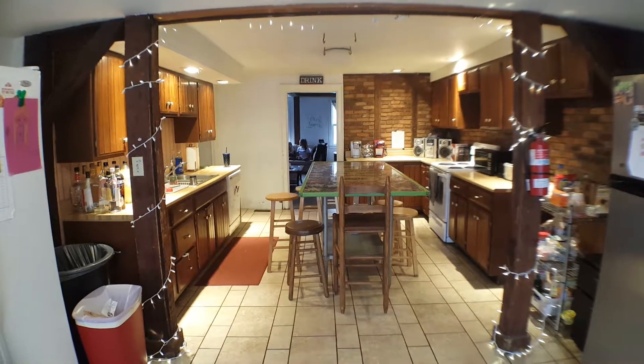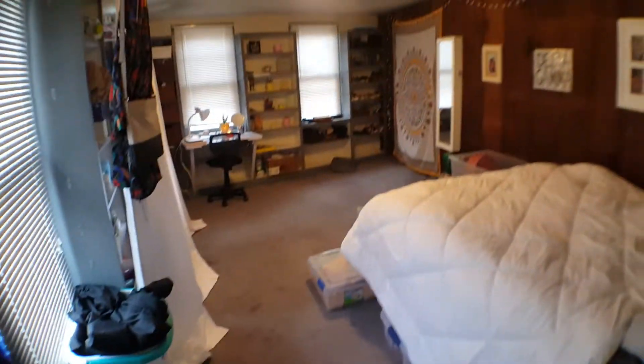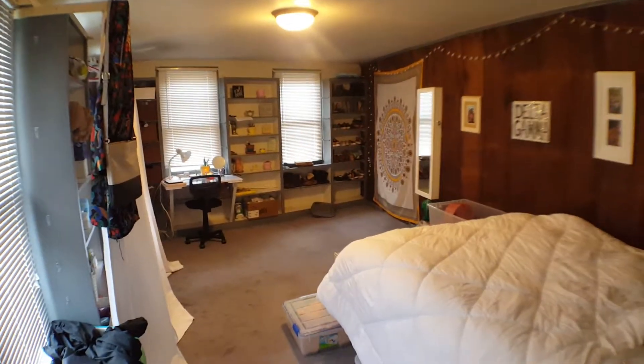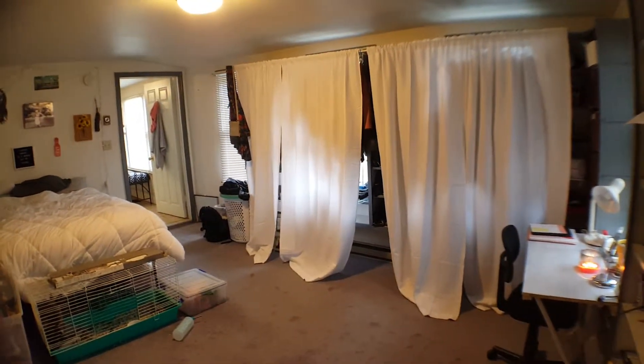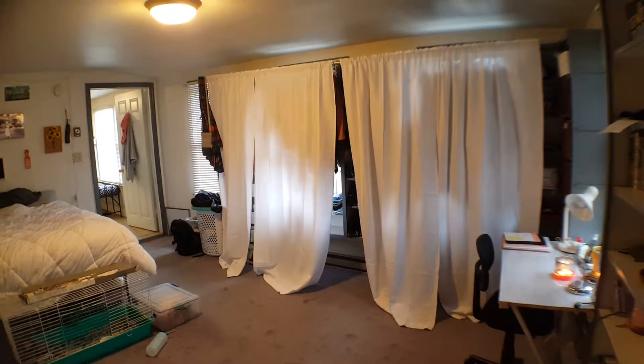There are three bedrooms downstairs and five upstairs. This is another large bedroom — it's got all built-in bookcases, a bunch of windows, and there are more bookcases behind those curtains as well.